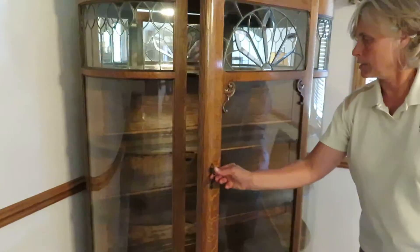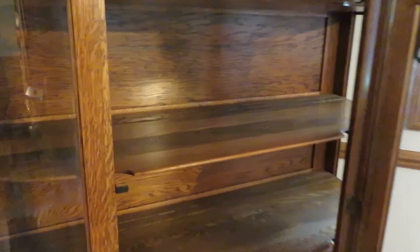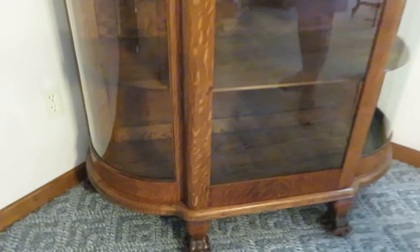When we open the interior, you'll see the lovely oak shelving. It also has very large carved claw feet. Very nice condition. Just a beautiful, beautiful curio.